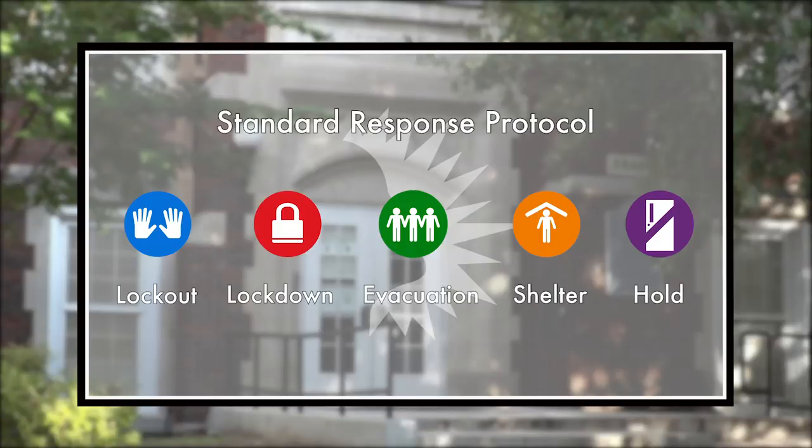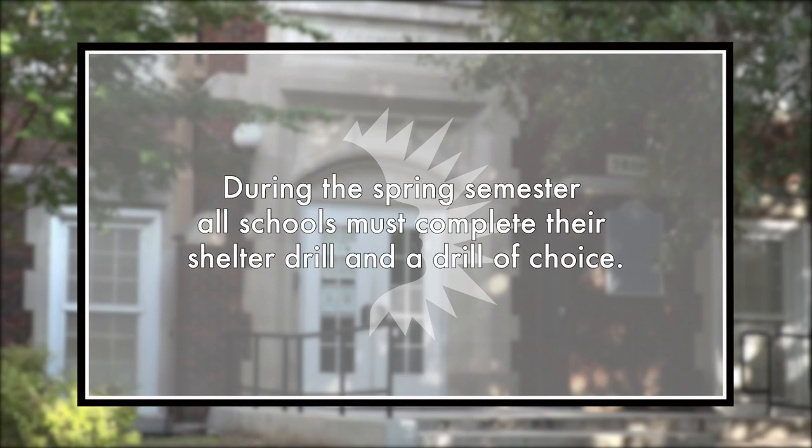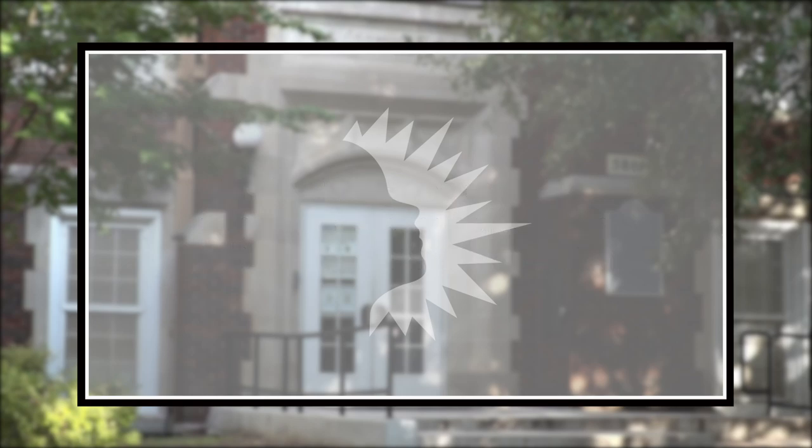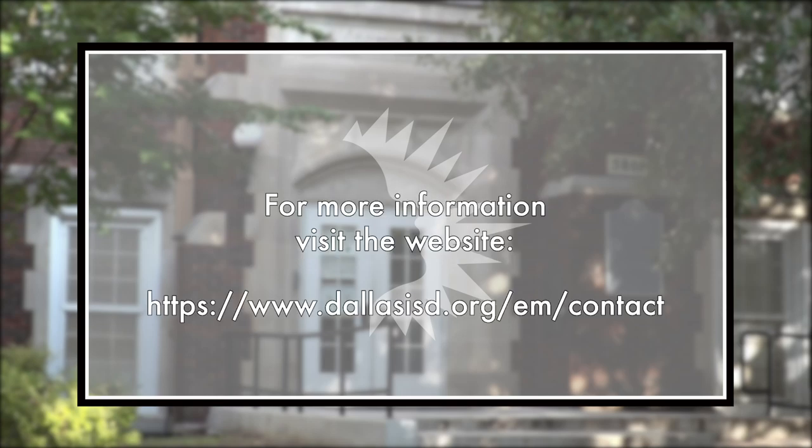These are the actions and instructions for the Standard Response Protocol — a shared vocabulary between students, staff, and first responders during any emergency at school. All schools are required to complete an evacuation drill and a lockdown drill in the fall semester. During the spring semester, all schools must complete their shelter drill and a drill of choice. Following these safety protocols and working together, we can create a safe environment for educating all students for success.